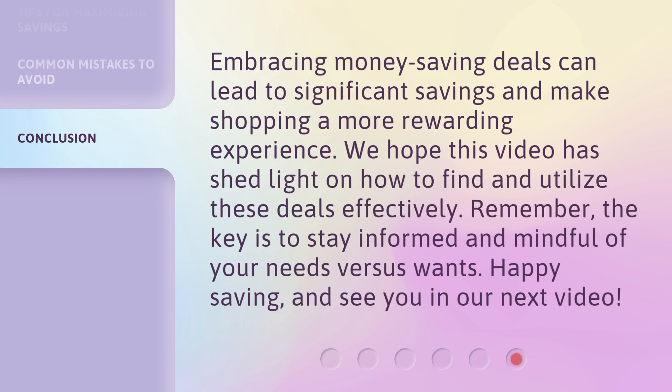Embracing money saving deals can lead to significant savings and make shopping a more rewarding experience. We hope this video has shed light on how to find and utilize these deals effectively. Remember, the key is to stay informed and mindful of your needs versus wants. Happy saving, and see you in our next video.